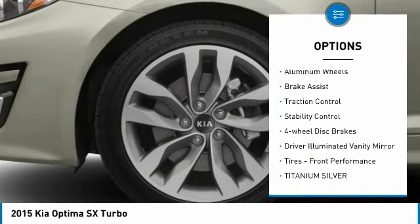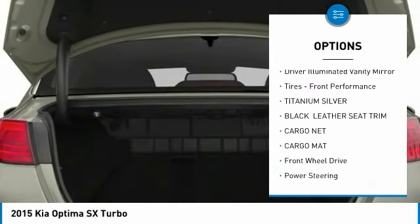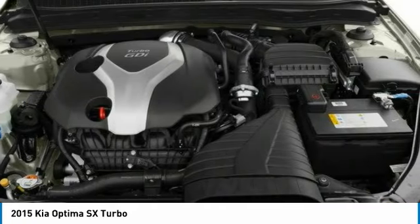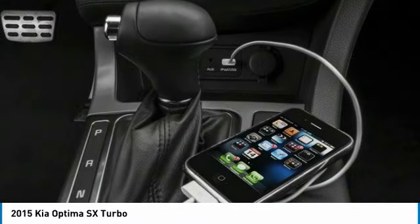turbocharged, heated mirrors, aluminum wheels, brake assist, traction control, stability control, four-wheel disc brakes, driver illuminated vanity mirror, front performance tires. Come take a test drive today.